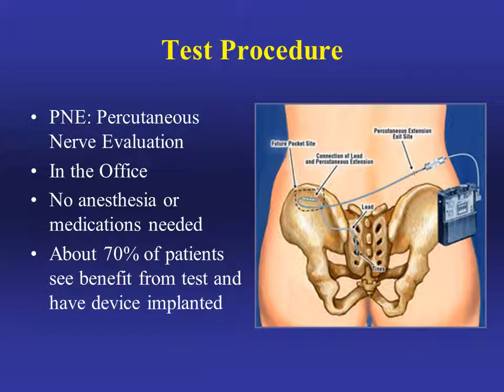Because InterStim placement is a surgical procedure and does require a commitment, you can test it in the office before you decide to have it implanted. The test procedure is called PNE, or percutaneous nerve evaluation. It's done in the office with no anesthesia or medications needed, and about 70% of patients see benefit from the test and decide to have the device implanted.